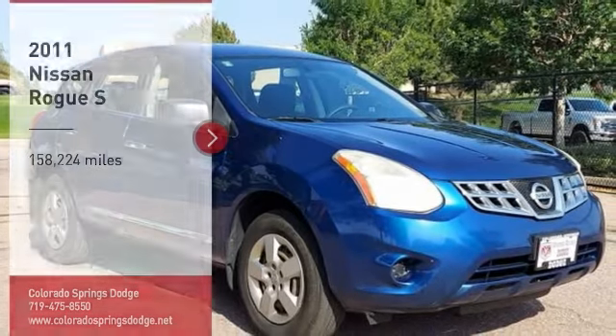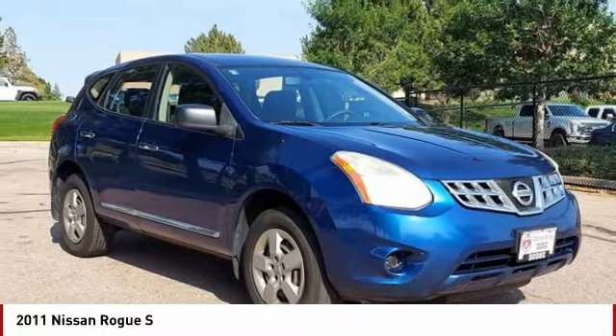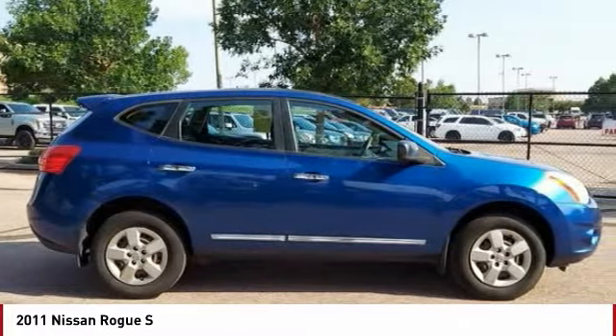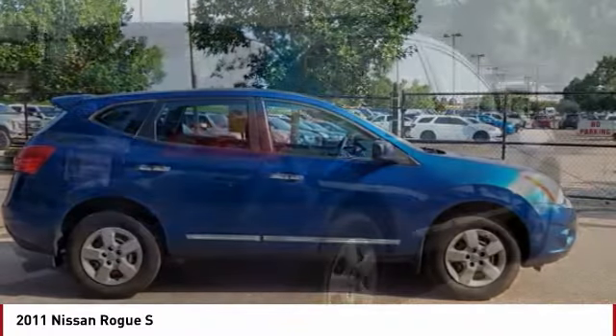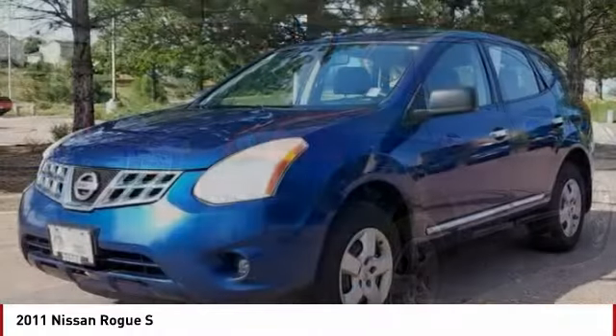Come test drive the 2011 Rogue. The stylish Rogue gets 27 miles per gallon and still boasts nearly 58 cubic feet of cargo space. With a 5-star side impact safety rating and confident handling, the Rogue is more than you expect and everything you deserve.